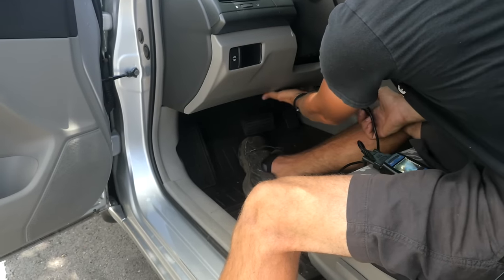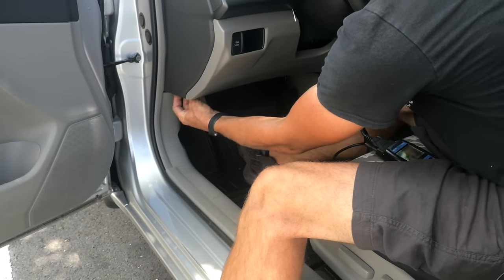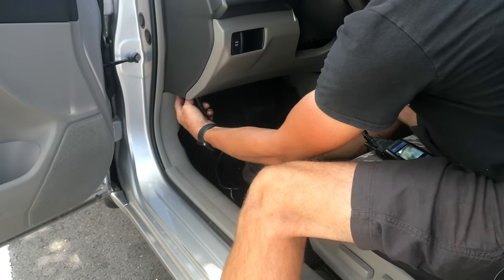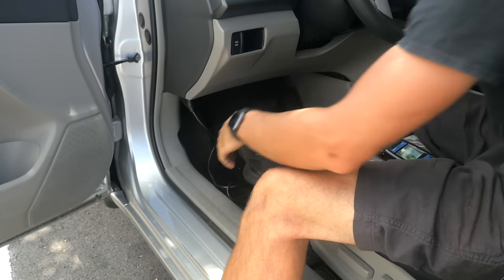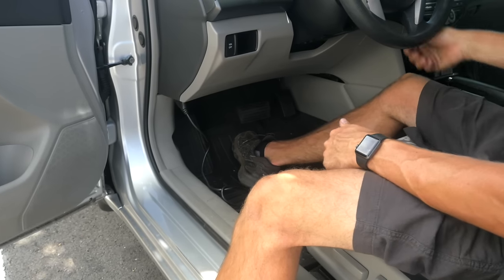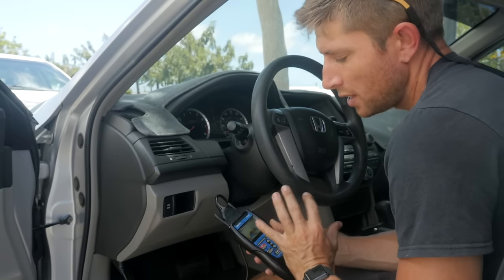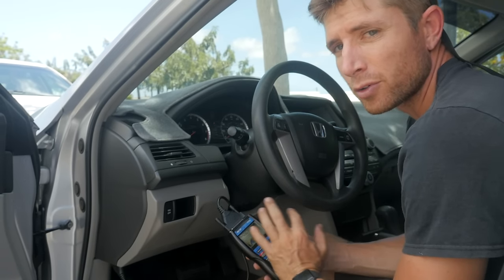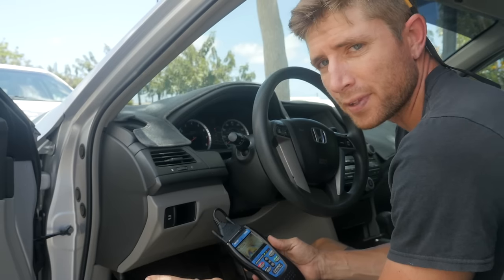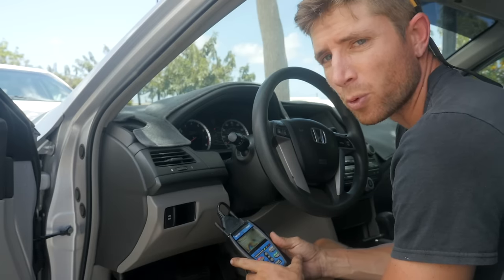There's the port for this car right here. You're going to plug it in and make sure the car is either running or in the accessory position. This is also a good way to find out if there have been codes in the car but the owner just cleared them before you got there — you can actually find out some of that history if your code reader supports it.